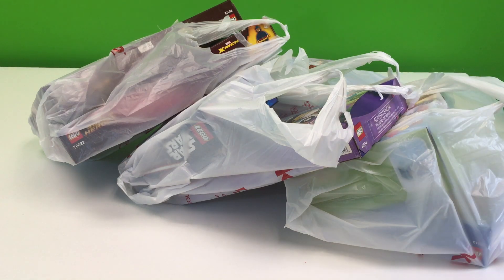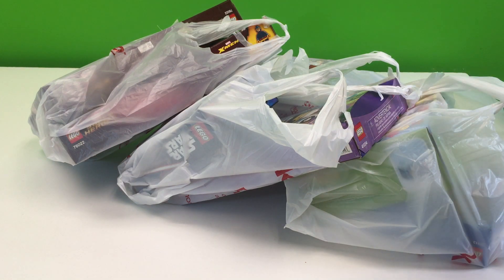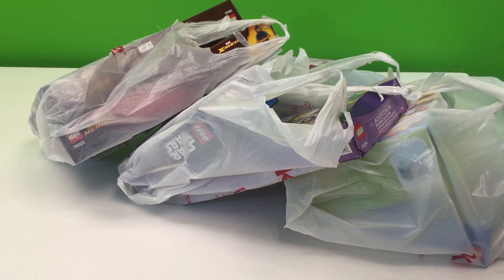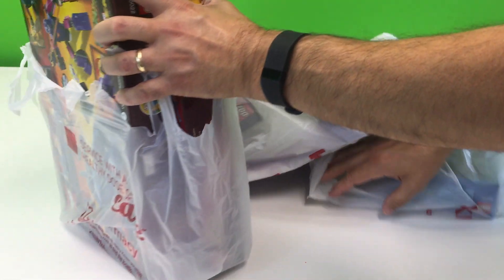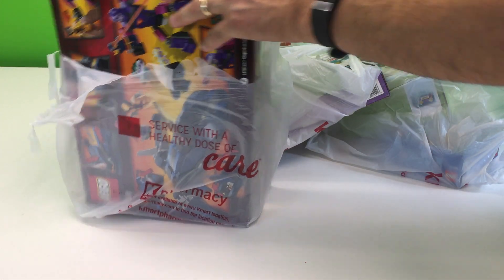They go out of business, and they had Lego — all toys in general — 40 percent off. Actually, they were 30 percent off and you had an additional 10 percent off coupon. So let's show you what we got. I was kind of surprised because that's a pretty good discount. A couple of the items were marked above retail, so we didn't buy those, but most of them were retail price and then 40 percent off. There's still quite a few sets there and we didn't buy a lot of duplicates of anything.